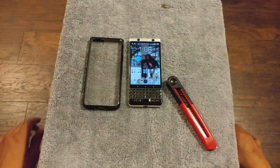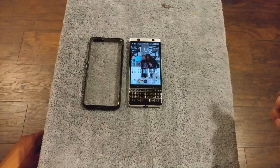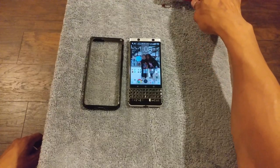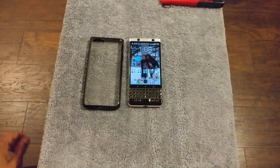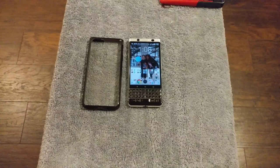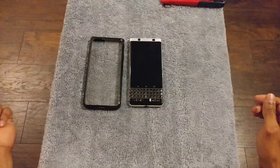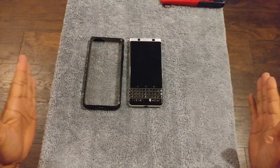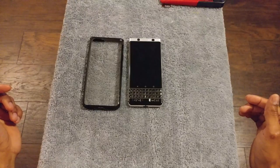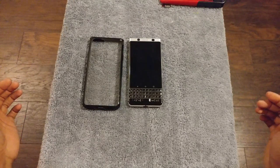Alright folks, what's going on. This is Romeo, aka Blackberry Jedi — BB R Y J E D I is my custom Blackberry BBM pin for those of you who want to add me. Today I am going to be talking about the KeyOne and basically how the KeyOne has failed.